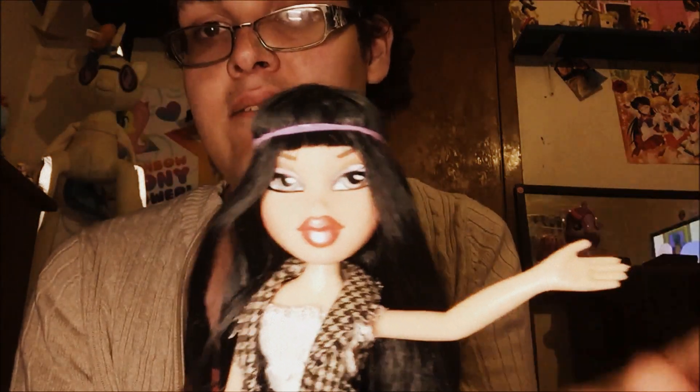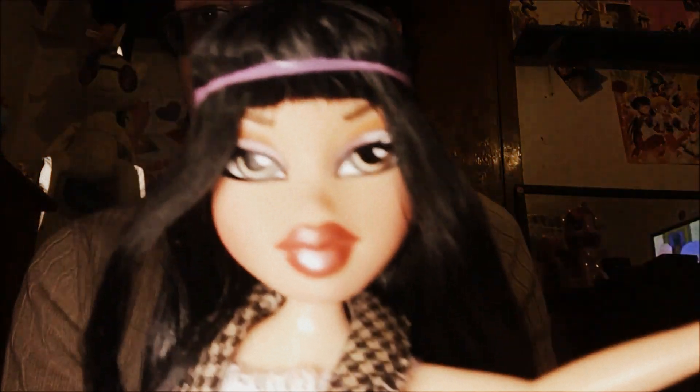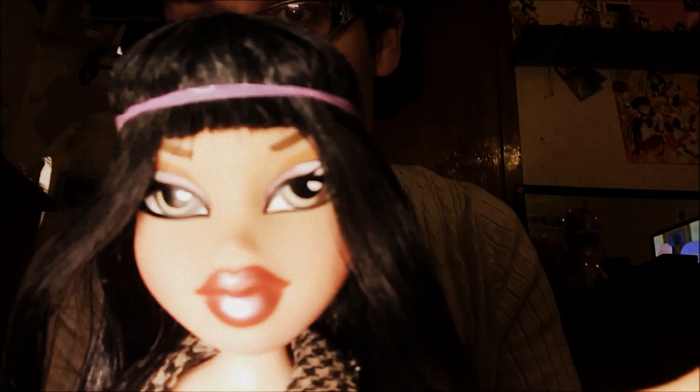Next up, First Edition Jade. That's right, it's First Edition Jade. And if I was a doll, I feel like she would match me the most — our eyes are similar-ish. I don't have bangs and long hair, but...